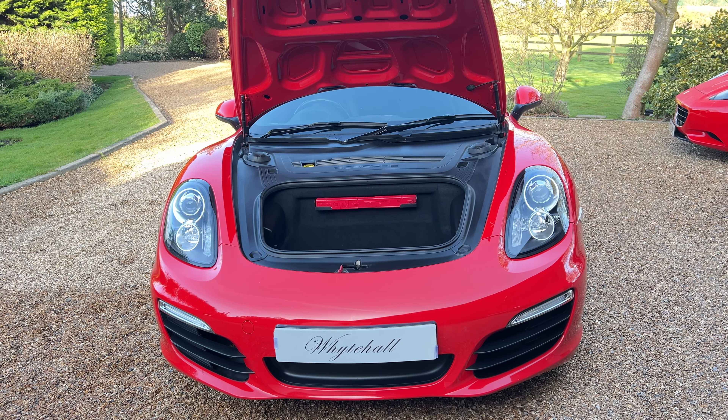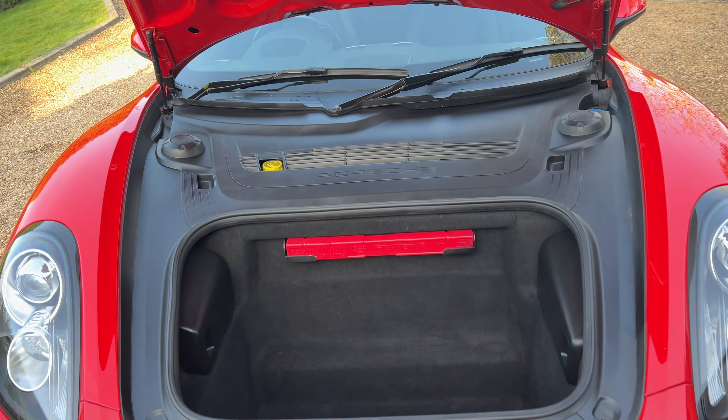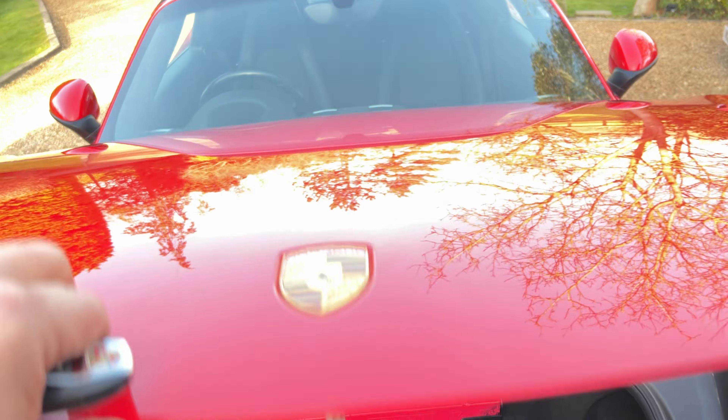Here at Whitehall we've just had a very nice Porsche Boxster arrive — Guards Red.